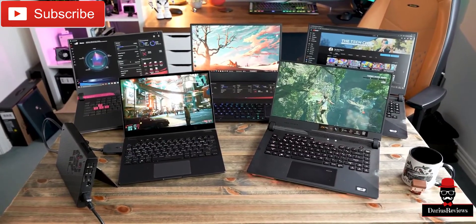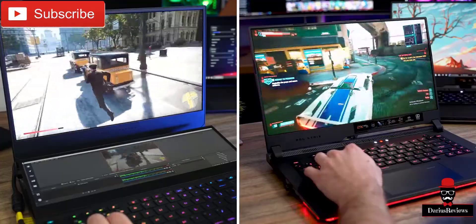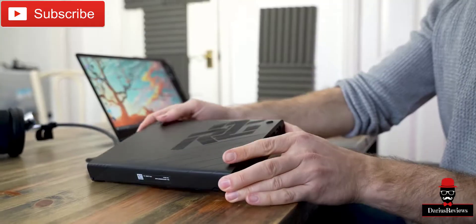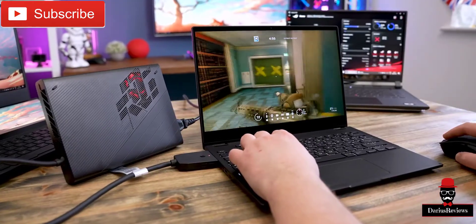We've got a new range of gaming laptops. We've got the Strix, the Scars, the Zephyrus Duos, and also a brand new laptop called the ROG Flex X13. This is possibly one of the most exciting new laptops I've seen in a long time.